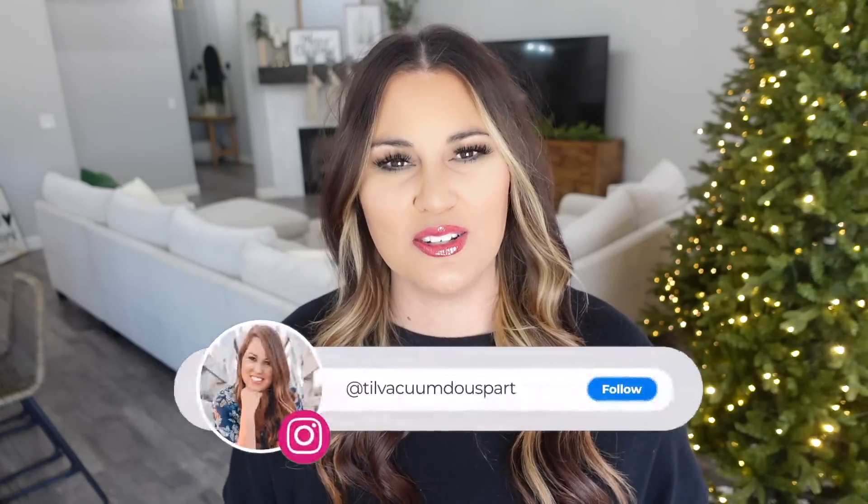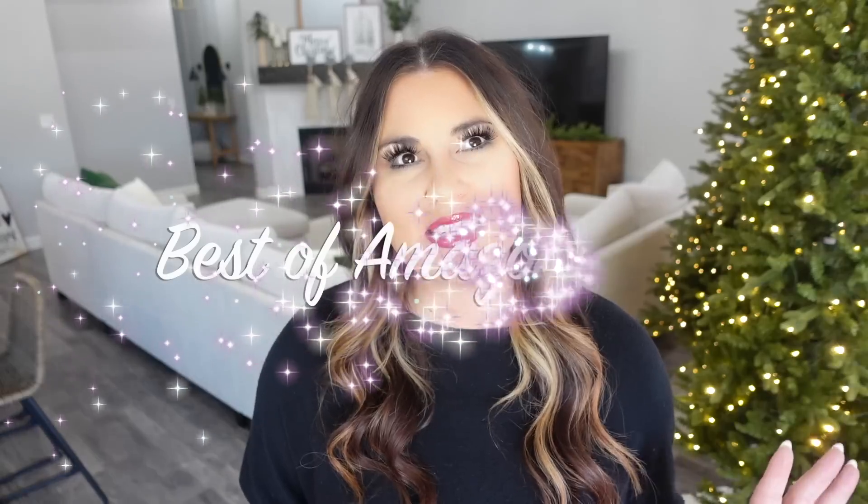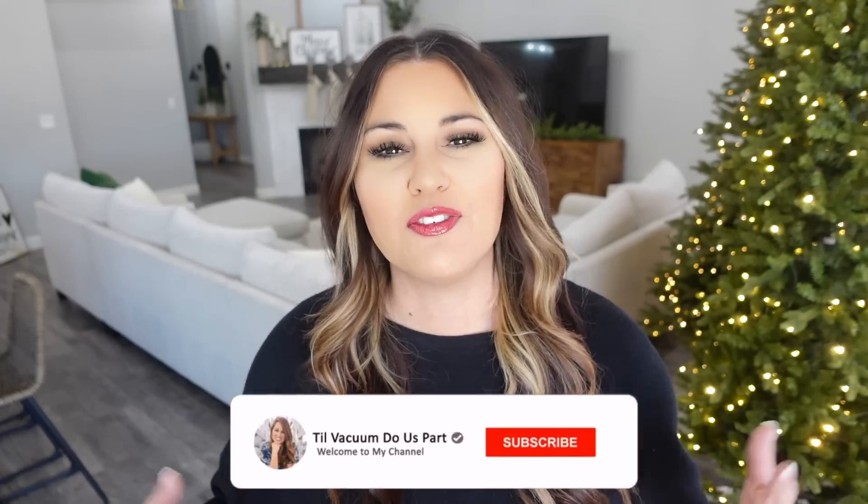Hello guys and welcome back to Till Vacuum Do Us Part. I have so many good Amazon gifts to share with you today. I'm calling this either the best of Amazon gifts or Amazon trending gifts — basically those wow gifts that are going to get attention, the recipient is going to love them, they're affordable, and they ship straight to your door. If you're new here, go ahead and click that red subscribe button.